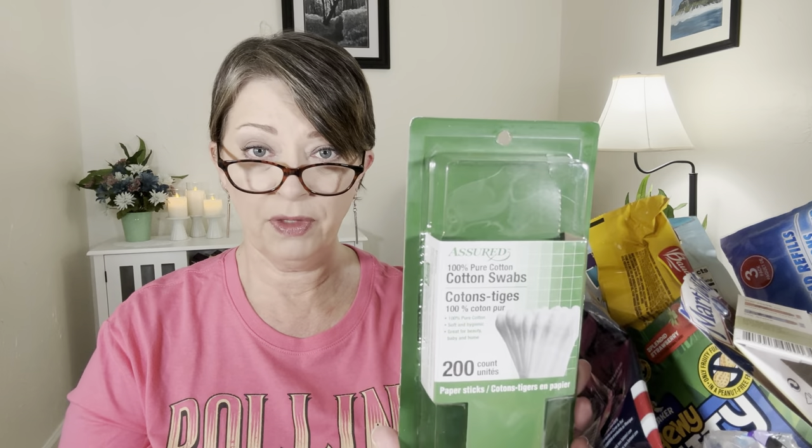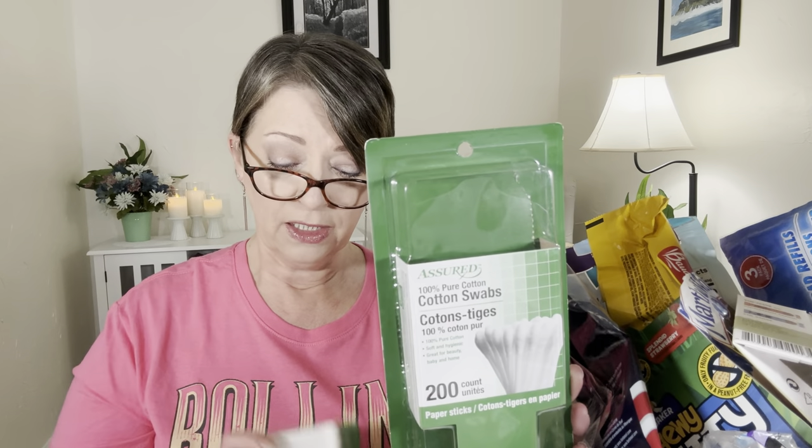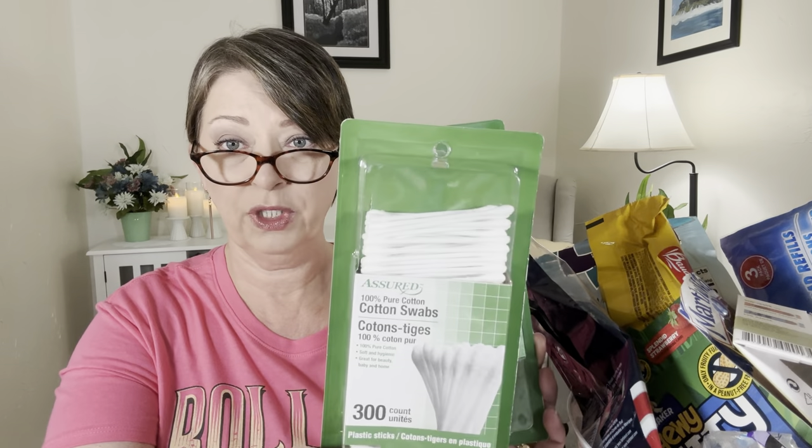I finished a thing of my Q-tips. These are my go-to — the Assured brand, 200 count with the paper sticks. I love the paper sticks. These other ones are the 300 count with the plastic sticks. I don't like them. Some of them in this package — and this has happened to me several times — it's like they don't have a lot of cotton on some of their ends.